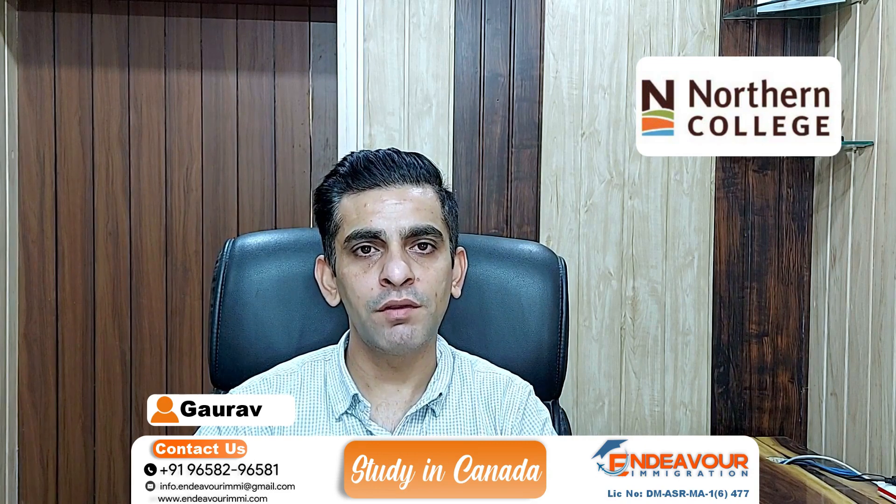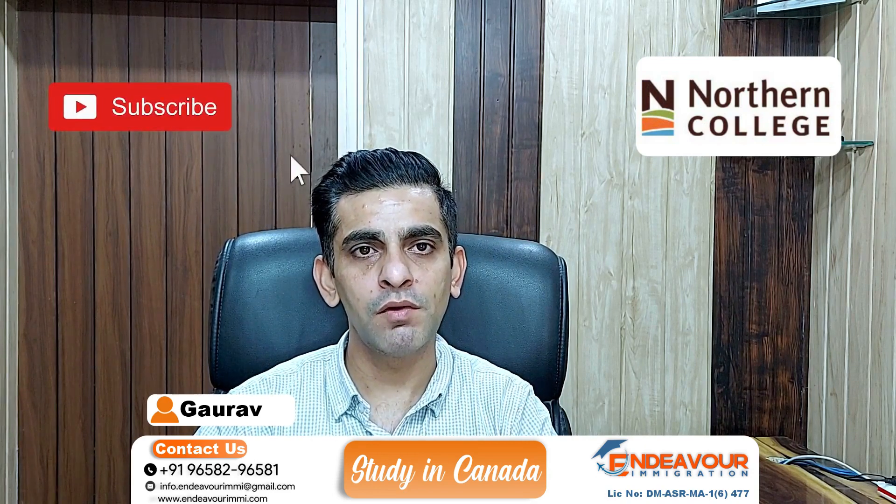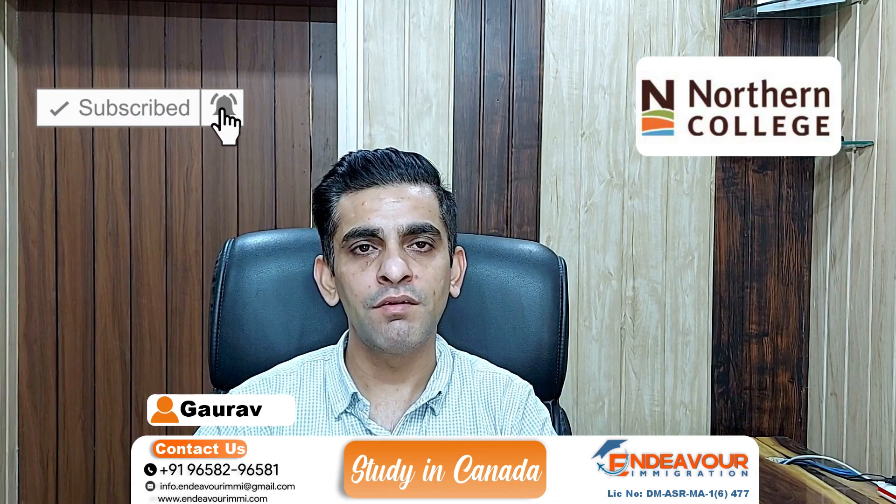वीडियो स्टार्ट करने से पहले, I would like to request कि आप सब हमारे YouTube channel को subscribe करें. और इसके लावा इस वीडियो को like and share ज़रूर करें.